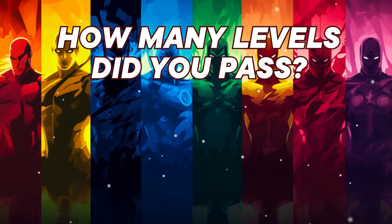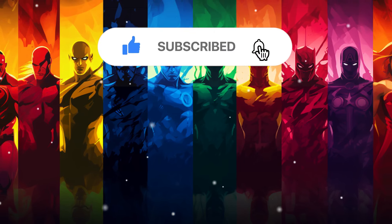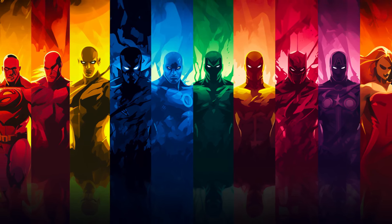Okay, friend. How many levels did you pass? Write in the comments and share with your friends. And don't forget to subscribe to watch new unique quizzes. See you! Bye!